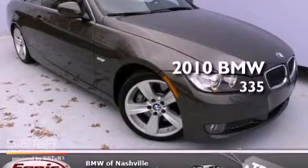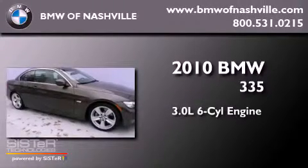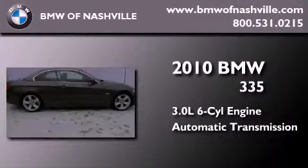This is a certified pre-owned 2010 BMW 335. It features a 3.0-liter six-cylinder engine and an automatic transmission.